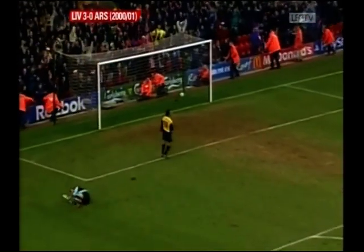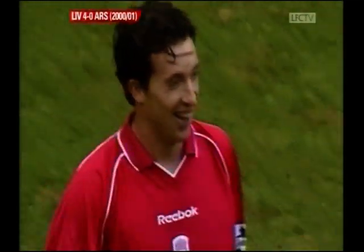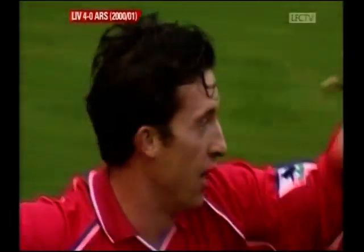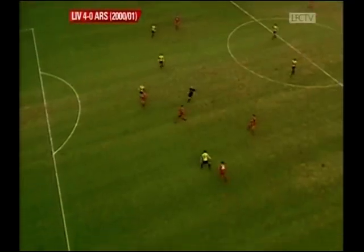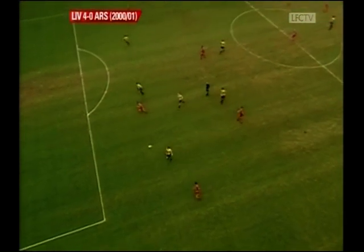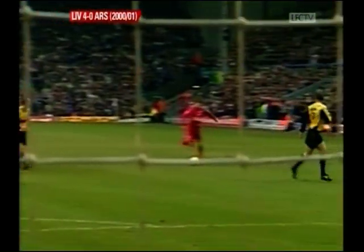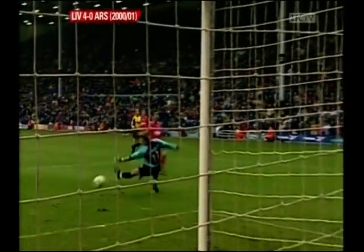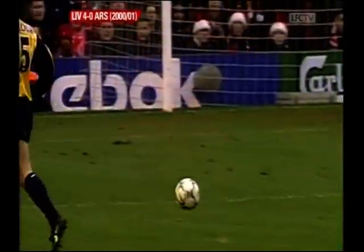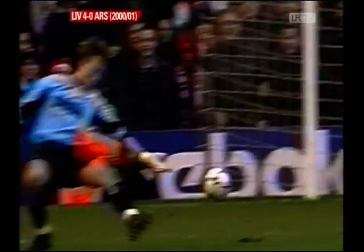Robbie Fowler makes it four! The demolition is complete. No Martin Keown to stop Liverpool this time. Arsenal's day of misery is just about complete — they hesitated on the ball in defence, not for the first time today, and Robbie Fowler galloped into the gap, lifted the ball over the despairing Manninger. Liverpool have gained one of their biggest ever victories against their historical rivals Arsenal. It's now Liverpool 4-0.